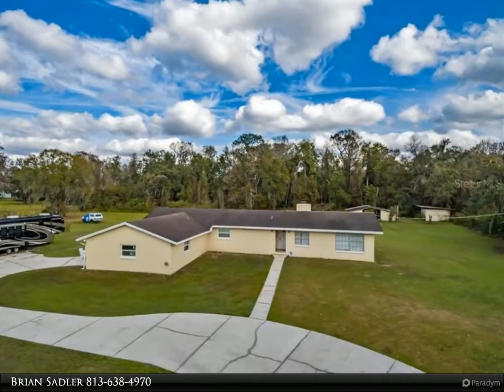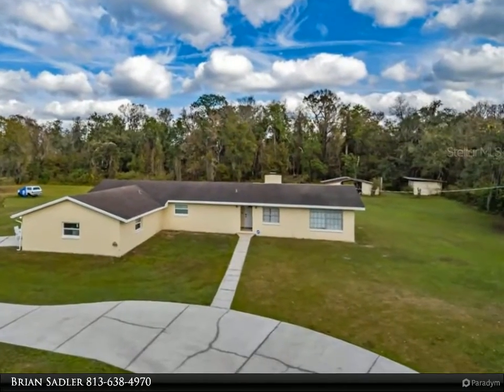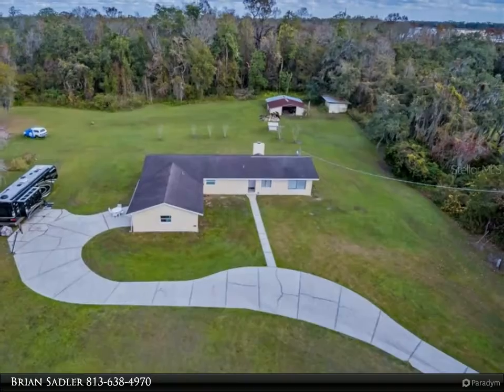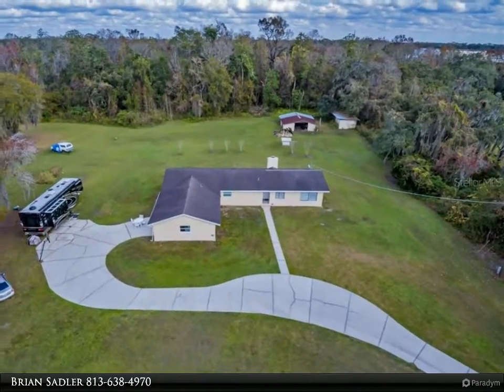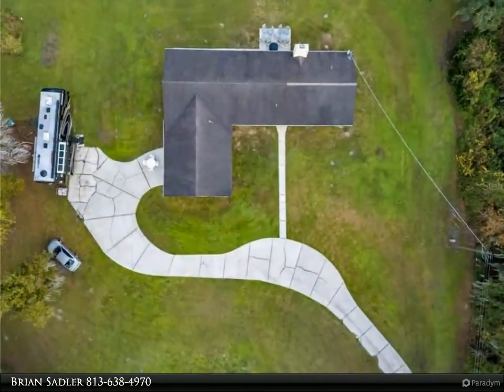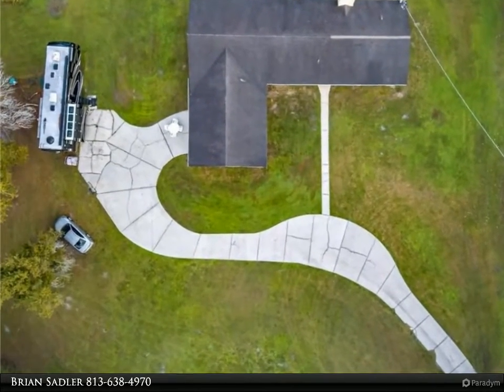This Align Right Realty property video is presented by Brian Sadler. Come look at this amazing five-acre property — this is the perfect place where you can enjoy the outdoors, just minutes from Tampa. This three-bedroom, two-bath, 2,200 estimated square foot home has many added features such as a theater room, large master bedroom, and a private office.